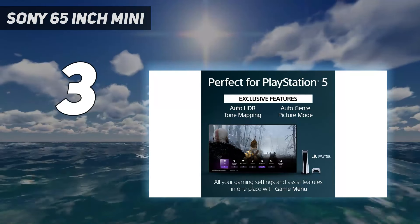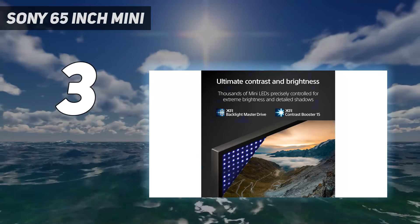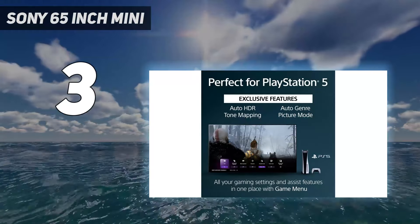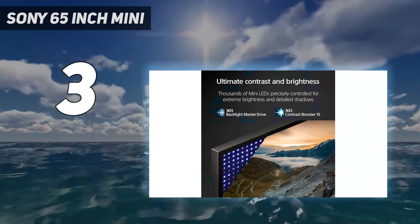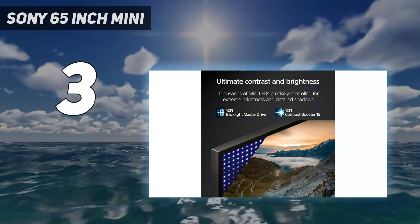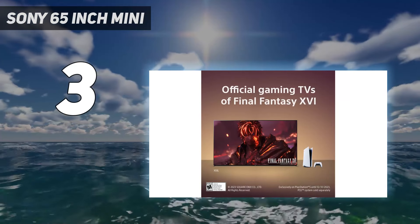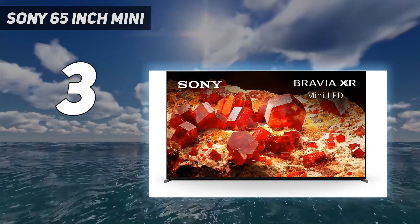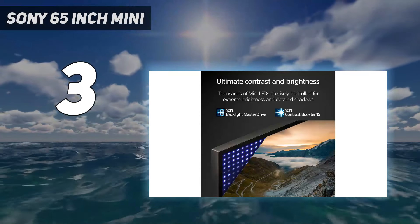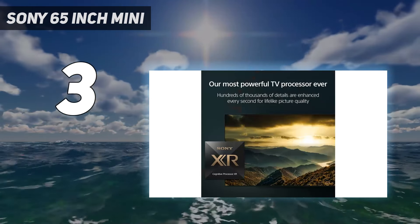With its excellent reflection handling, you won't have issues using it in a well-lit room, even with bright lights. If you prefer using it in a dark room, it still has an amazing contrast ratio, and its mini-LED backlighting provides a good local dimming feature that further deepens blacks. It also supports Dolby Vision HDR and advanced DTS audio formats for an optimal home theater experience. It has great motion handling that makes fast-moving content look smooth, and the TV has no issues upscaling lower-resolution content, which is ideal for watching content from a cable box.